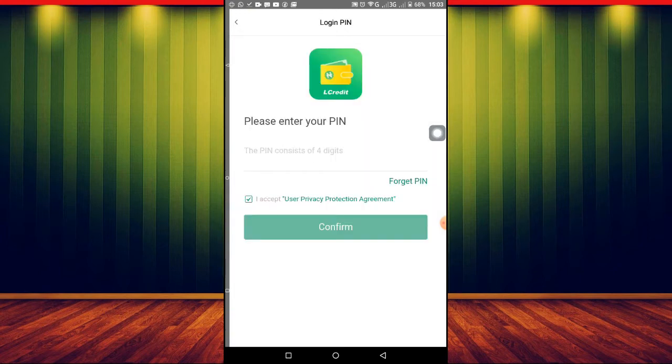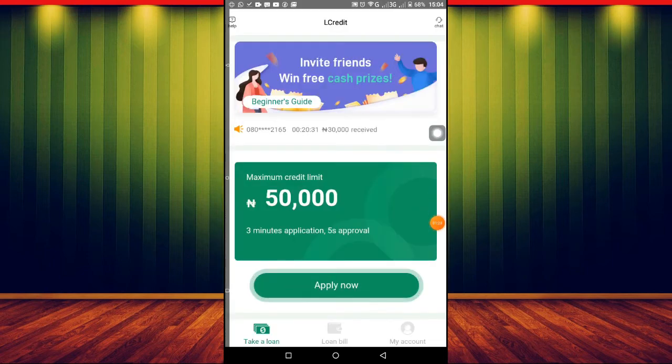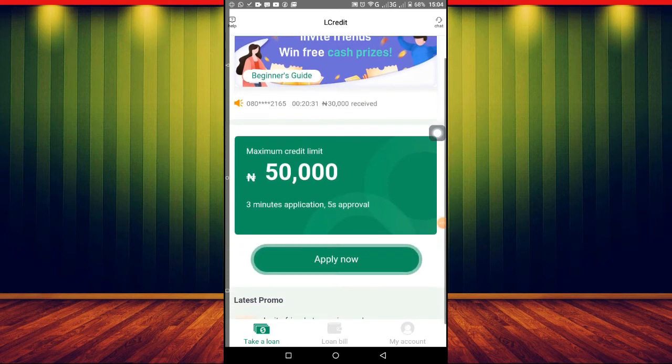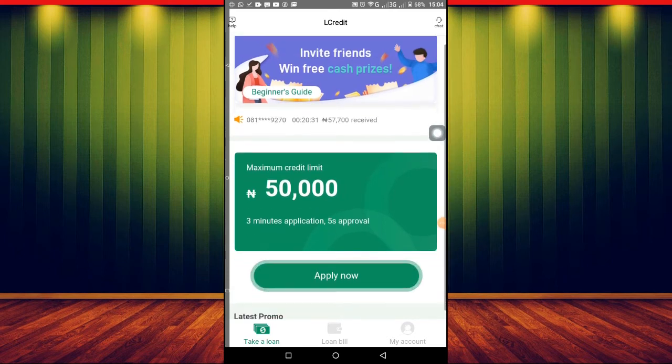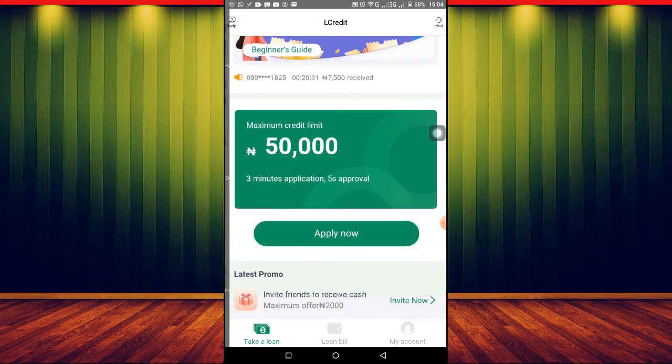It's asking me to log in, so let me just log into my own account. Once you click that, they will ask you to create a password and then log in. The sign-up process is not hard at all. Now this is how the app looks — it's like a loan app, but we are not here to take a loan. We are here for something else: making money with referrals.